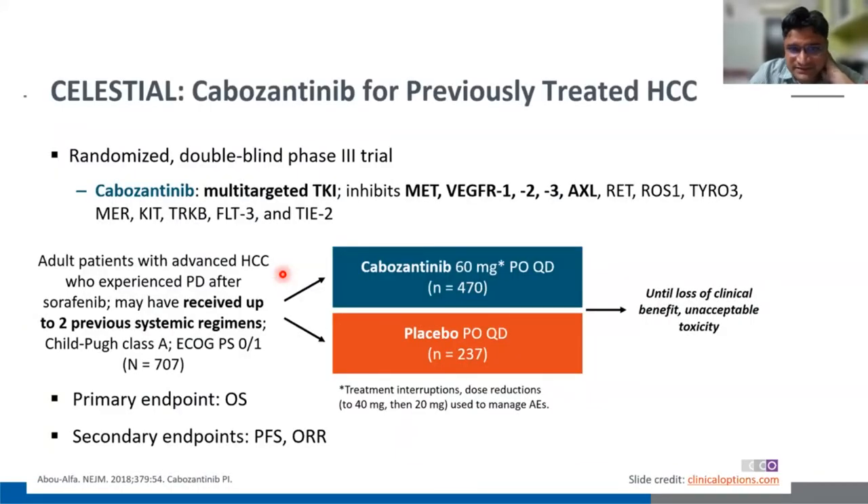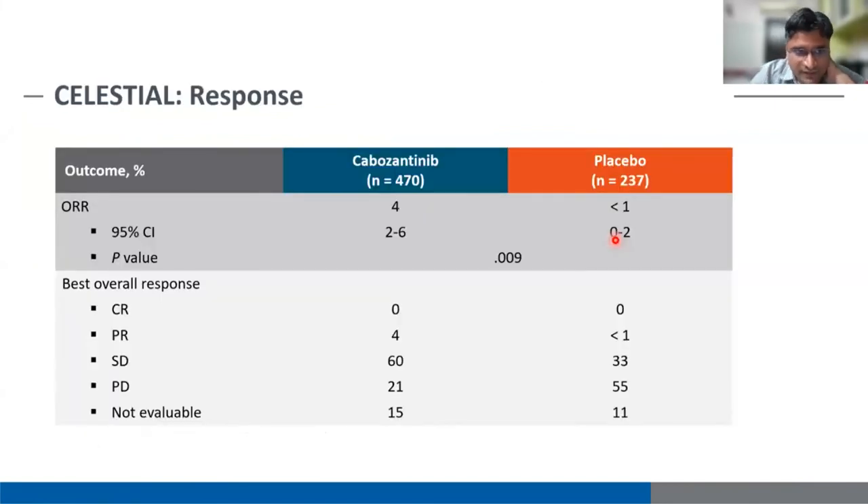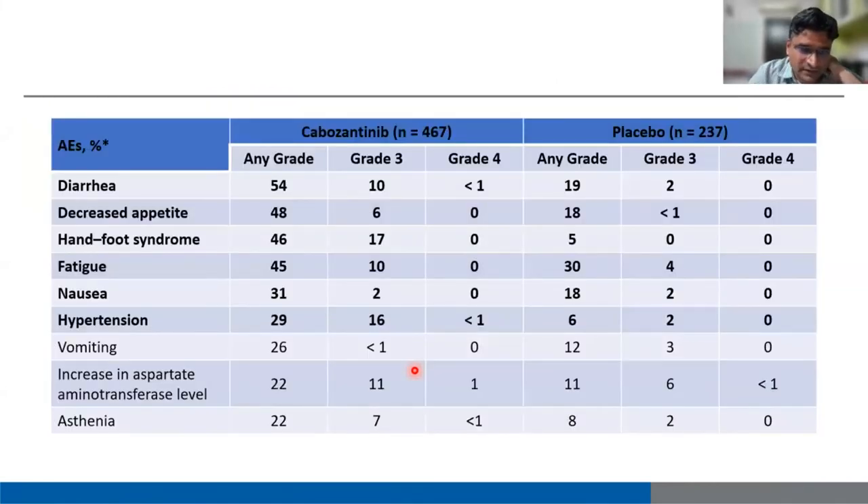Next is the CELESTIAL trial — cabozantinib for previously treated HCC. This can be given even if the patient is intolerant to sorafenib. It is a multi-targeted tyrosine kinase inhibitor at 60 mg per day. Overall survival and median progression-free survival are significantly better with cabozantinib compared to placebo. Complete response is zero; partial response and stable disease are the achievable outcomes. Side effects include diarrhea, loss of appetite, hand-foot syndrome, fatigue, and nausea.